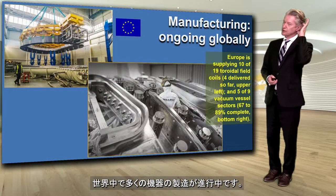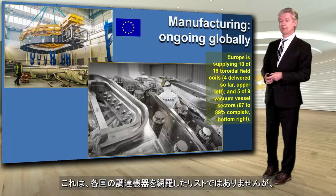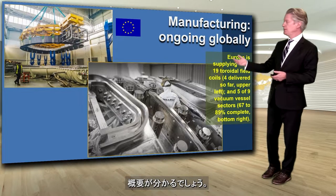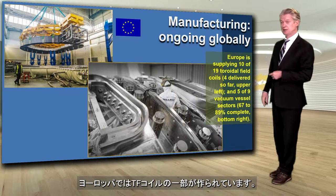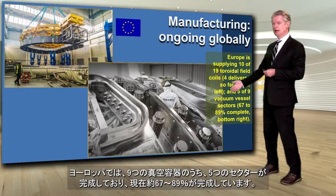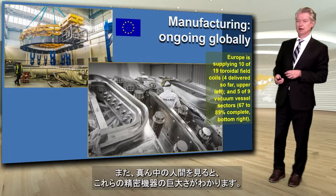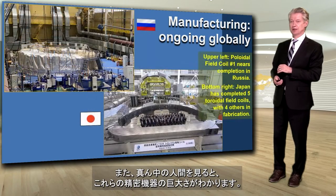There's lots more manufacturing ongoing globally — we're at about 85% of all ITER's manufacturing being done. In Europe, Japan and Europe are making the TF coils. Korea has sent a vacuum vessel sector, and Europe is also well along in completing five of the nine vacuum vessel sectors, which right now are about 67% to 89% complete. With a human standing in the middle, you can see the massive size of these precise components.